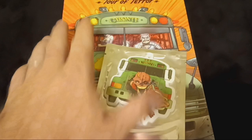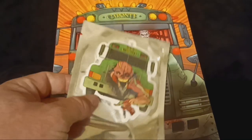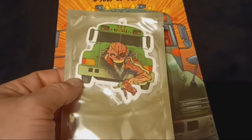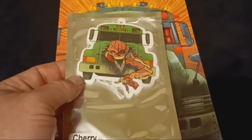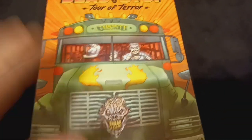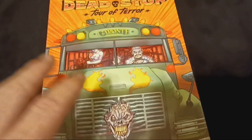This was the Twisted Metal tier, I believe, that I backed, and it came with this air freshener right here. It's pretty awesome. I'm torn if I should tear it open and hang it in my car or just leave it as a collector's item. It's kind of hard to choose. But yeah, this is the cover I got. The other one was by Rich Ayala, which was sick too, but I really like this one.